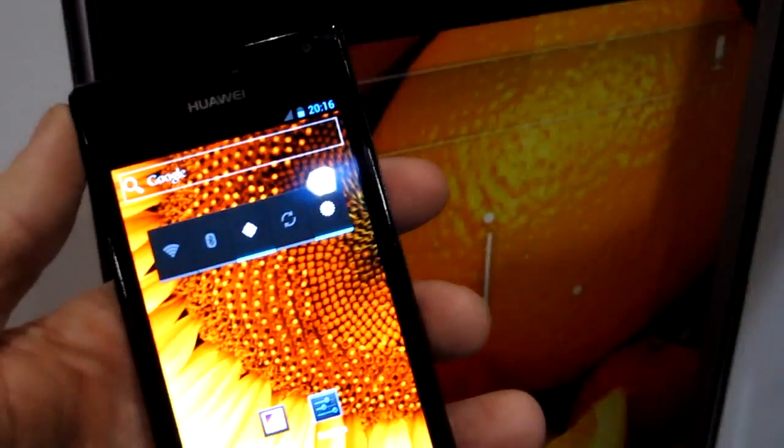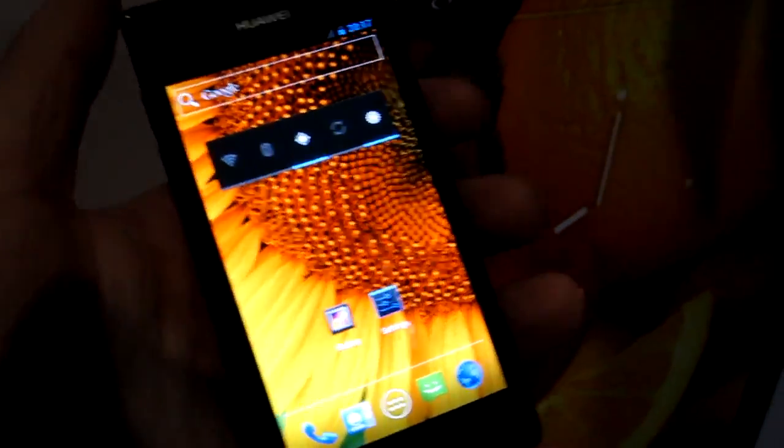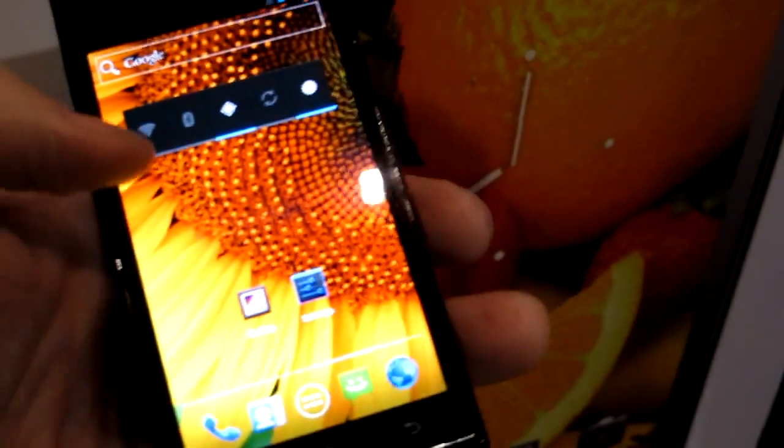So take a look at the display. It's a 4.3-inch AMOLED display with a QHD resolution. Really, really sharp, really colorful — you can see the nice bright colors coming through from the wallpaper.